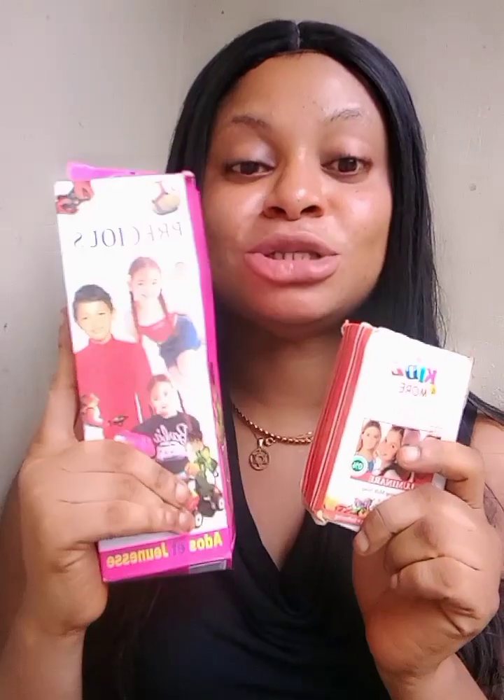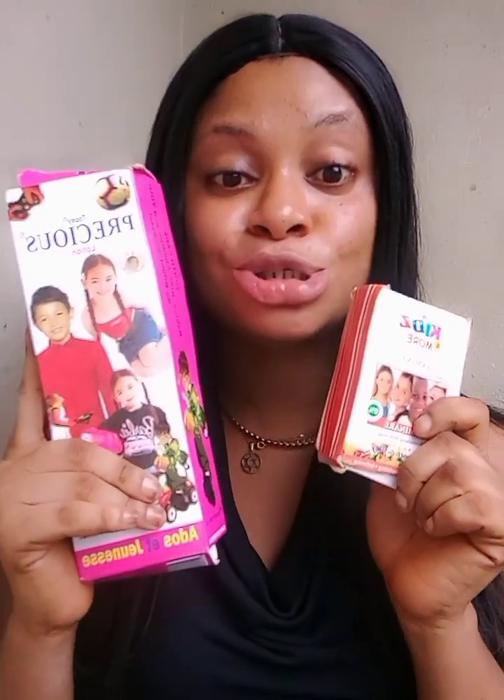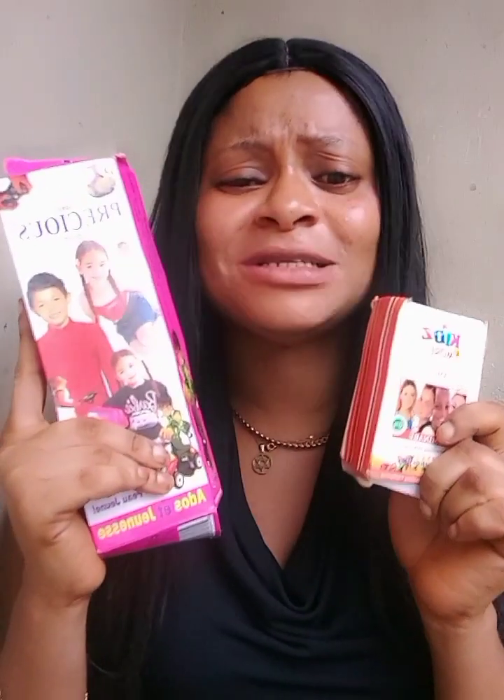In today's video, I want to talk about this Topsy Precious Lotion and this Kizamore Soap. I'll be telling you guys about this soap. This is the lotion my baby and my niece's sister is currently using. And so far, these both products are very, very effective for skin brightness.